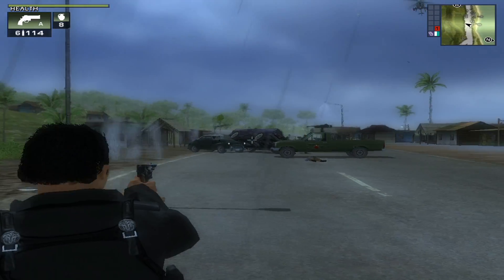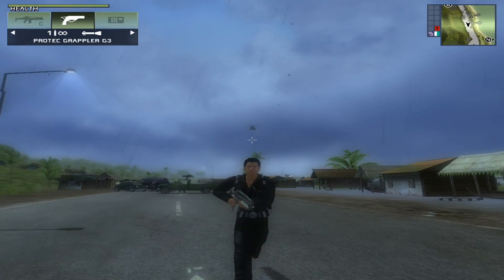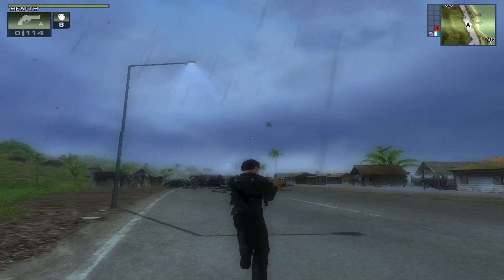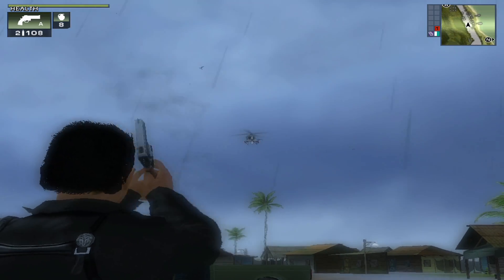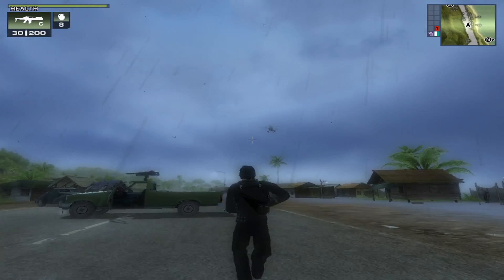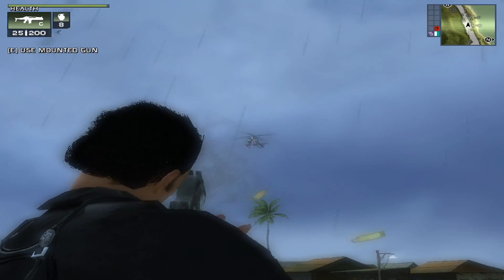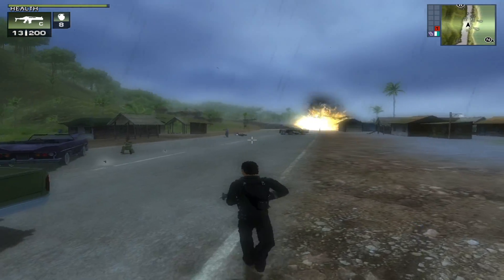Next up is Just Cause, a fall 2006 cross-gen release for Windows, Xbox, PS2, and Xbox 360. As with so many mid-2000s titles, Just Cause turns up the bloom. However, at 720p high settings the 2600 XT has no real issue handling everything the game can throw at it, smoothly as well. Even in this late-game save file with lots of action on screen, the card keeps its cool and delivers speedy frames to the monitor.